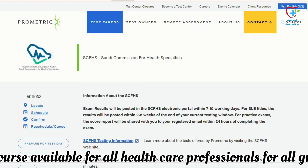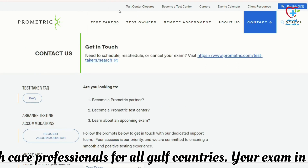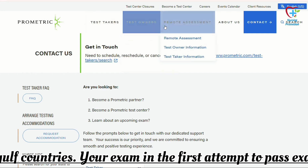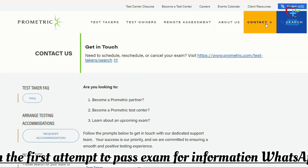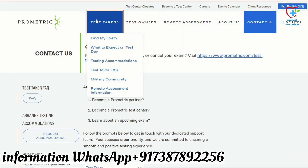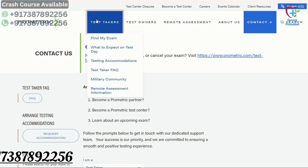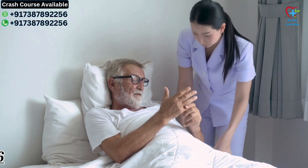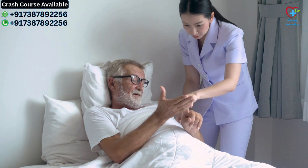First, let's understand the significance of the SCFHS Prometric exam for technicians and assistants. The Saudi Commission for Health Specialties (SCFHS) plays a vital role in regulating healthcare professions in Saudi Arabia. For individuals aspiring to work as technicians or assistants in the healthcare sector, passing the SCFHS Prometric exam is a crucial step.